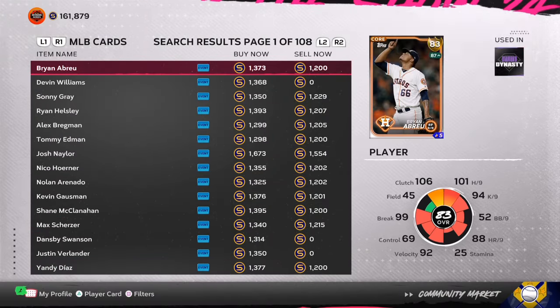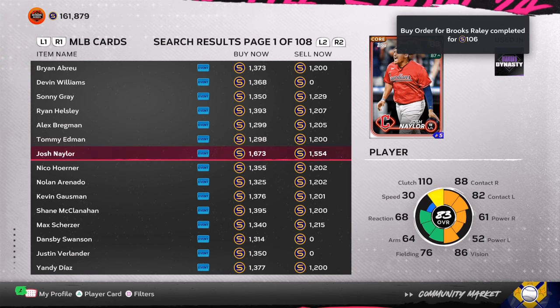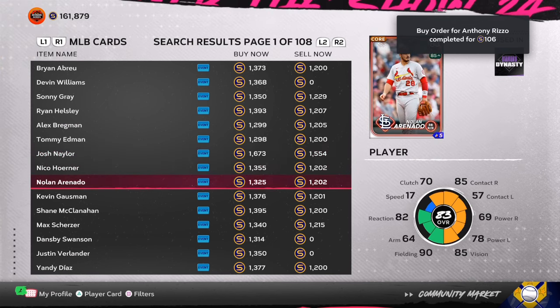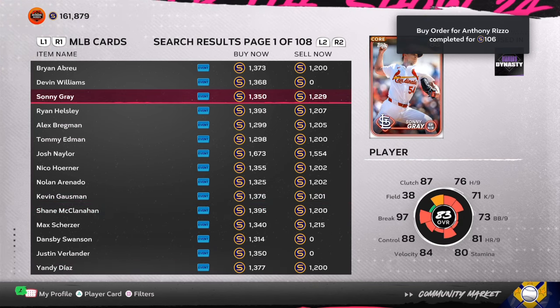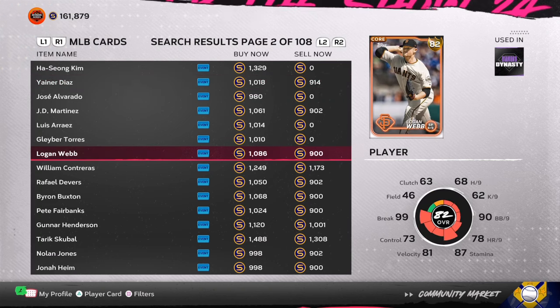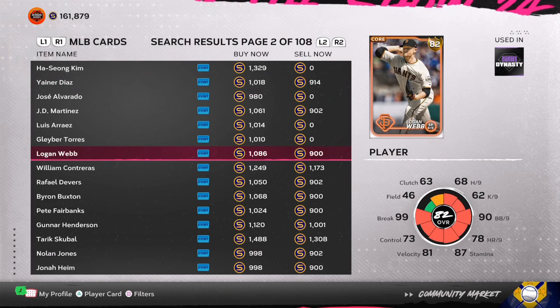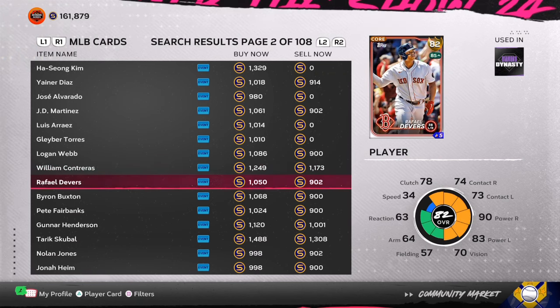Emmanuel Classé has been flipping very fast for me — 200 stubs profit each time. It adds up. Play a game, get yourself a few of them, wait after the game and they should be on sale. If not, hold them — he's at 800 stubs, top 10 in saves, on the best team in the MLB tied with the Braves. He should go up another 300 to 400 stubs, so you can save them and have even more profit.